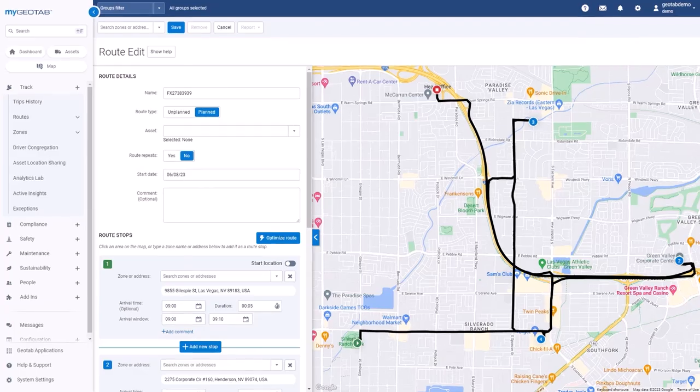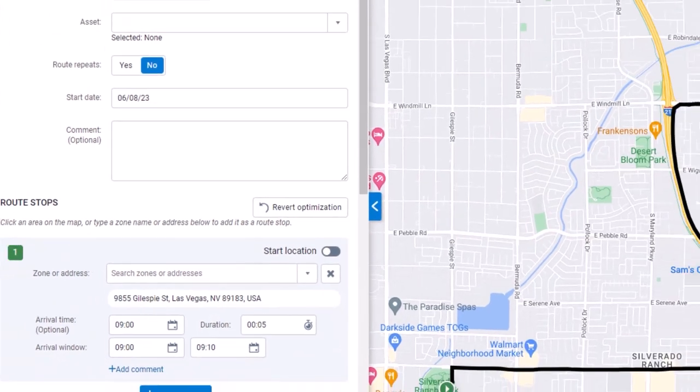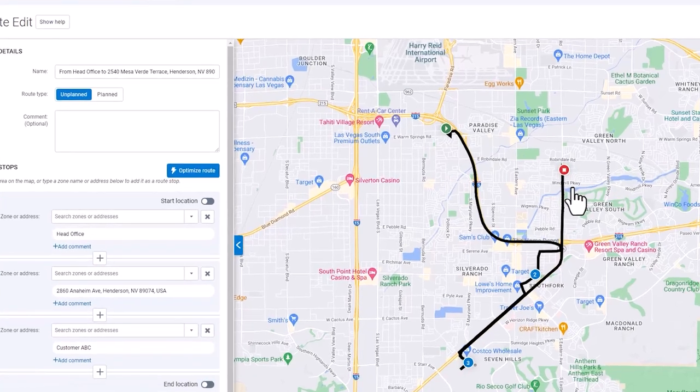Let's switch gears and talk routing. Geotab's data intelligence is the driving force behind advanced routing features that help streamline dispatch, saving time and reducing distance driven. And yes, we can handle those sudden changes to your plans too. Notice the Optimize button? It's your go-to for time saving and fuel efficiency, thanks to our cost modeling engine.